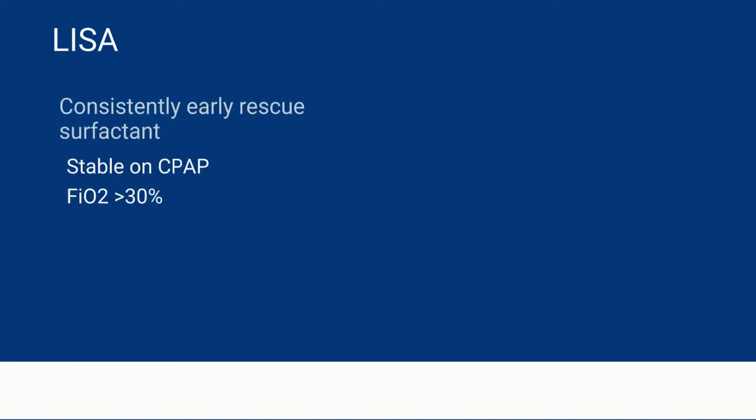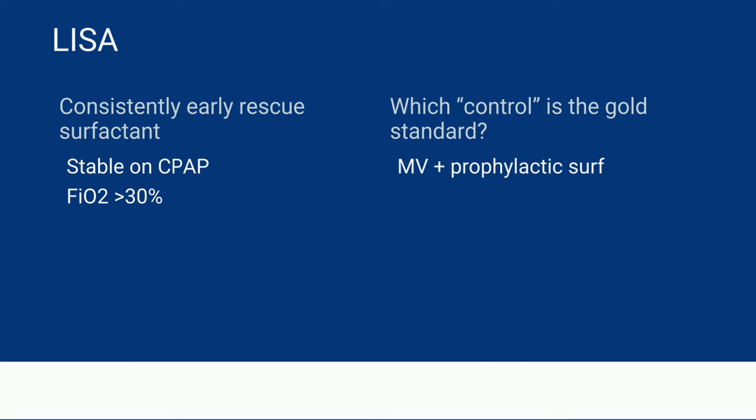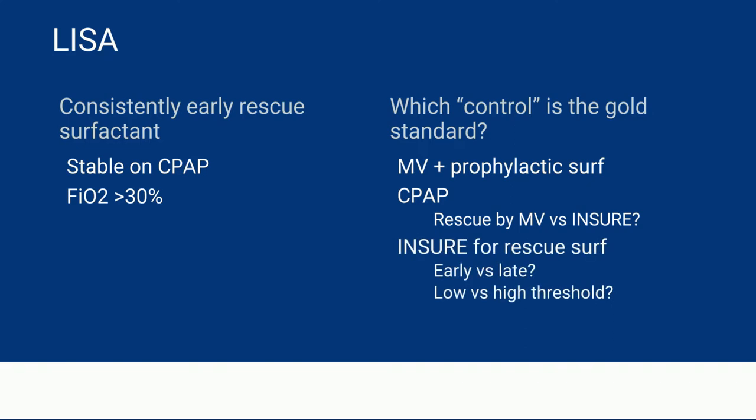Another thing about the INSURE trials was that they use INSURE in multiple ways — for prophylactic surfactant, for rescue surfactant, low threshold, high threshold. In contrast, trials using LISA have consistently used it as an early rescue form of surfactant for babies that are stable on CPAP but cross a low threshold for giving surfactant. But this then begs the question: which is the correct control to compare to? Is it mechanical ventilation with prophylactic surfactant, or CPAP with rescue by mechanical ventilation or by INSURE?